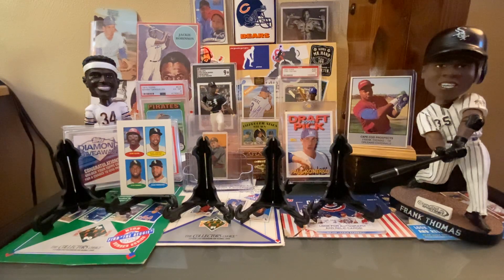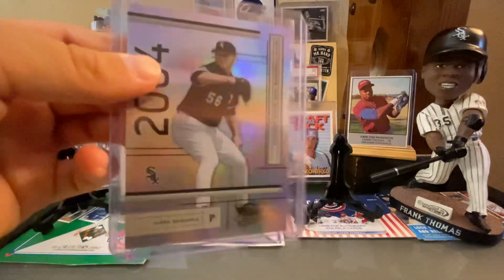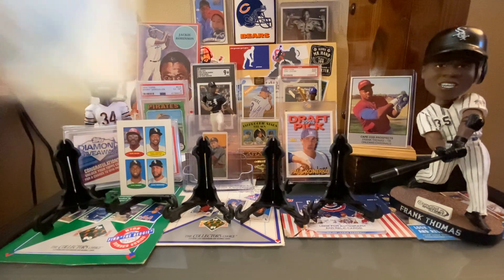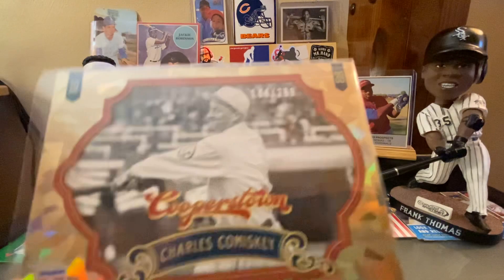Here is a Mark Burley 2004 Donruss — this is out of 1,349, a very cool card there from the Absolute. Here is a Charles Comiskey card — we don't see many Comiskey cards, especially ones that shine like this. This is awesome. It's got kind of a cracked ice look to it.